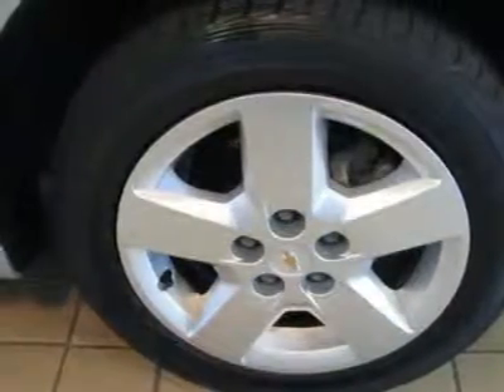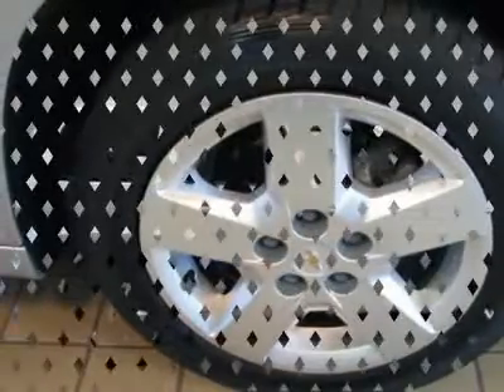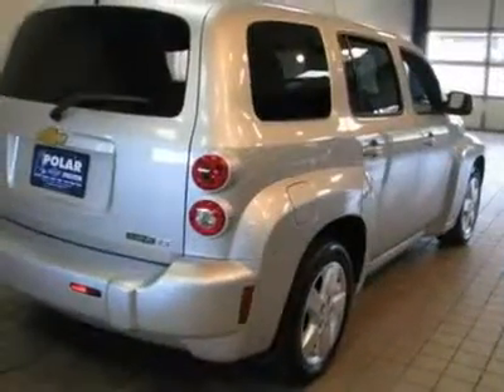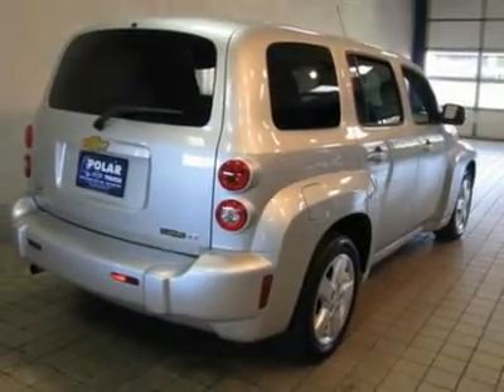New Car Test Drive called it a pretty slick ride that lends itself to personalizing and customization regardless of the configuration chosen. It is a nostalgic hauler for people who want something different. Consumer Guide named the HHR a 2009 recommended compact car.